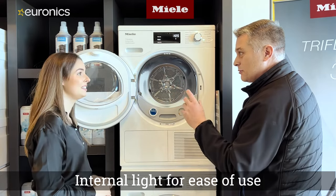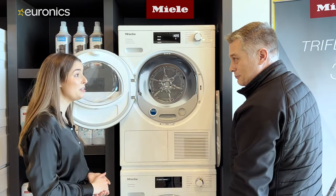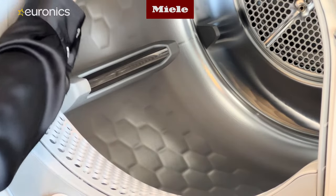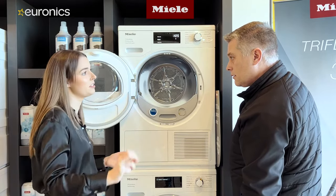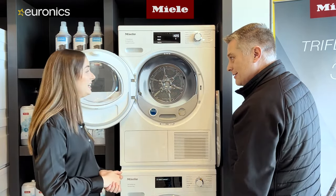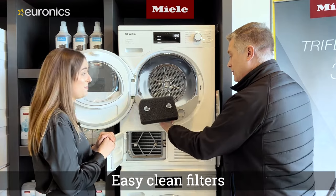Another handy feature is an interior drum light, useful for small or dark utility rooms — it turns off once the machine starts. The dryer also features Miele's patented honeycomb drum, which creates a pocket of air between the clothes and drum to protect garments and give a more efficient spin, preventing a tangled ball of clothes. Heat pump dryers are also very easy to maintain — just the filter and the fluff trap.